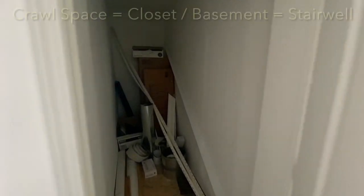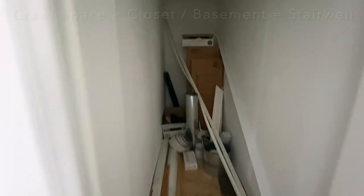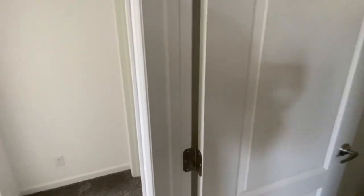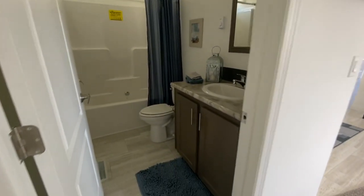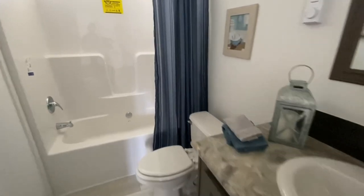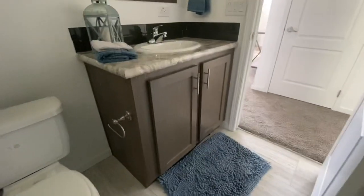Let's go ahead and hit up this closet real quick — no hidden doors on this one. And this is your second bathroom — guest bathroom, whatever you refer to it as. Got a little window up top, then your shower/tub combo, and then your vanity.